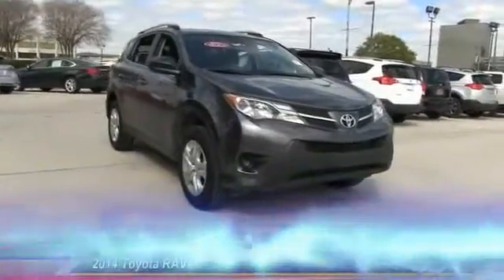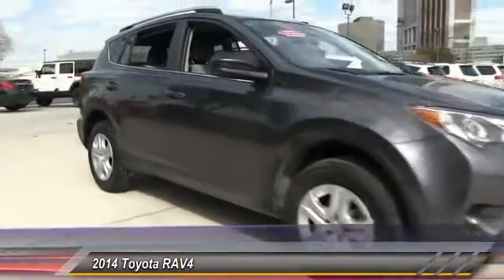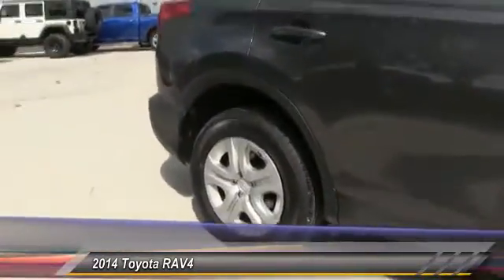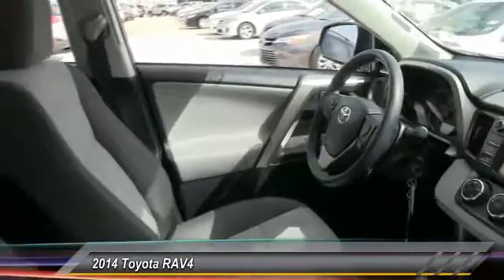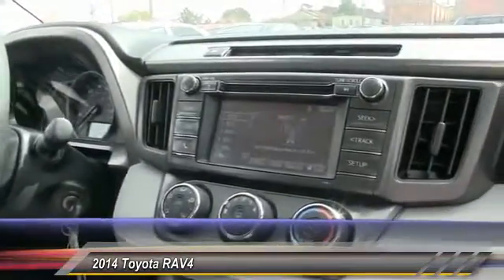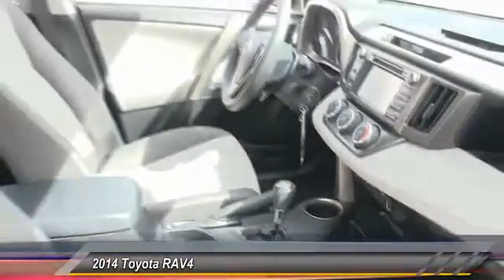The 2014 RAV4. The RAV4 is one of the most fuel-efficient SUVs in its class. Versatile and efficient, RAV4 mixes the comfort and drivability of a sedan with the benefits of an SUV. This highly evolved, well-packaged crossover SUV lets you have it all and is priced below $25,000.